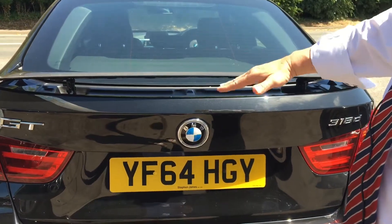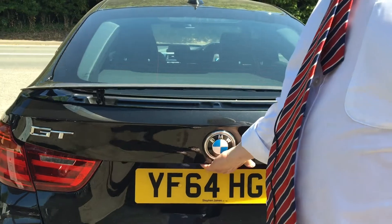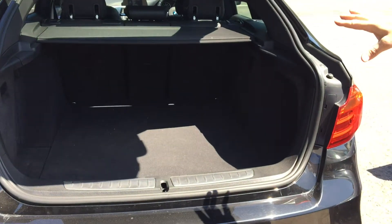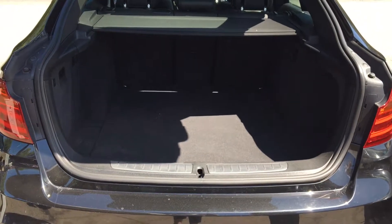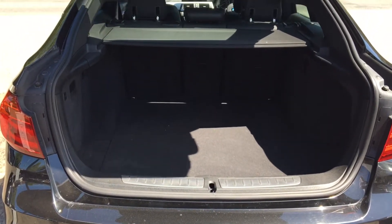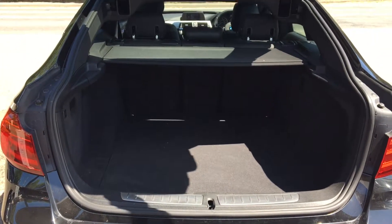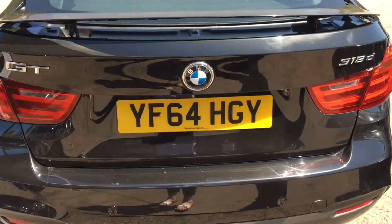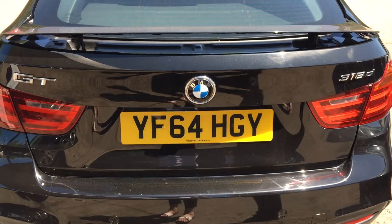We've got built-in parking sensors, all colour coded into the bumper. This little spoiler in the hatchback comes up at about 40 miles an hour. Looking at the back of the car, there's a very deep spacious boot with split folding rear seats and an electric tailgate — and pressing the button gives a nice smooth operation to close the tailgate.